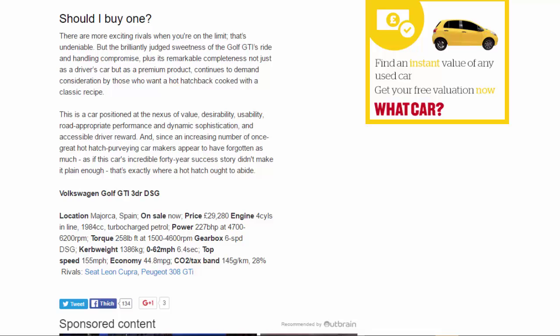Volkswagen Golf GTI 3-door DSG. Location: Majorca, Spain. On sale now. Price: £29,280. Engine: 4-cylinder in-line, 1,984cc turbocharged petrol. Power: 227bhp at 4,700–6,200rpm. Torque: 258lb ft at 1,500–4,600rpm. Gearbox: 6-speed DSG. Kerb weight: 1,386kg. 0–62mph: 6.4 seconds. Top speed: 155mph. Economy: 44.8mpg. CO2/tax band: 145g/km, 28%. Rivals: SEAT Leon Cupra, Peugeot 308 GTI.